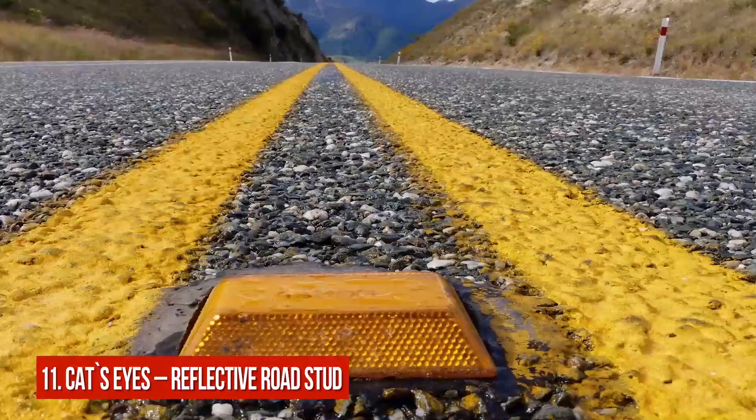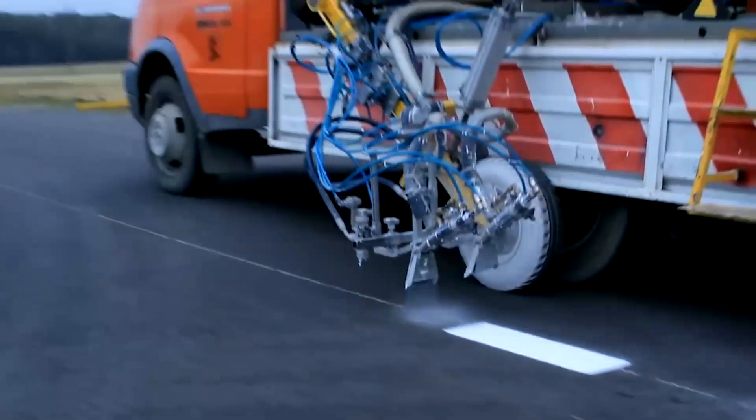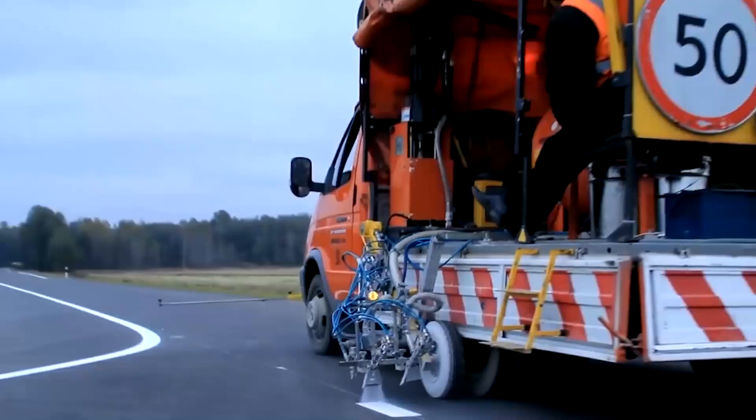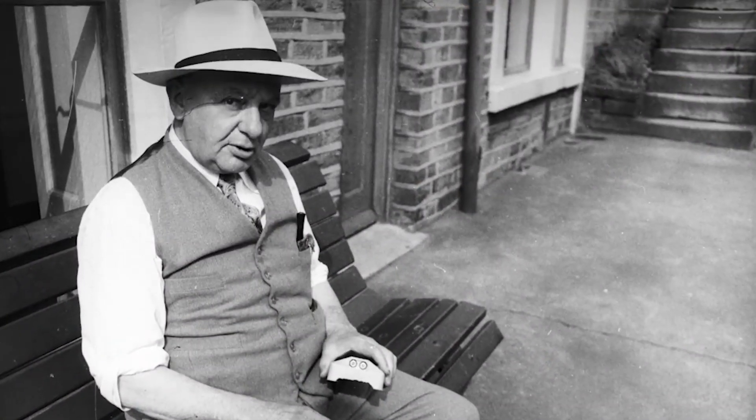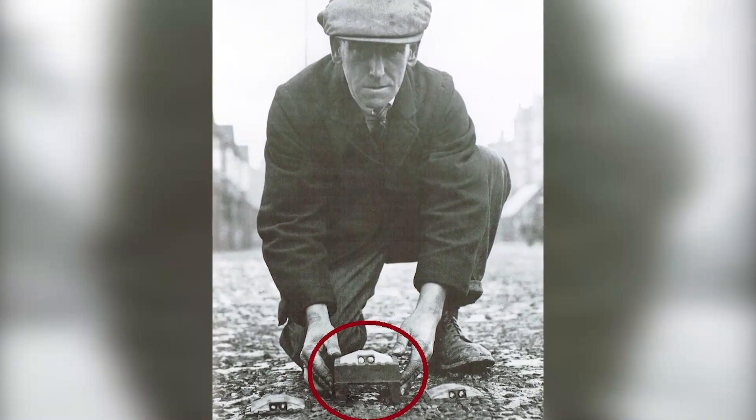Number 11: Cat's Eyes – Reflective Road Stud. Safety on the road is one of the most essential things for drivers. In 1933, an Englishman Percy Shaw invented a revolutionary material that helped to create a unique reflective road stud.